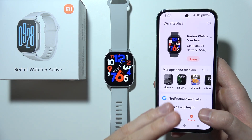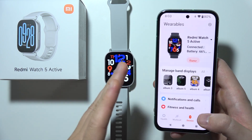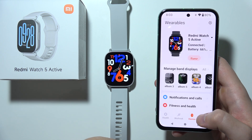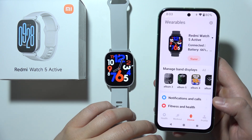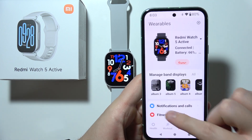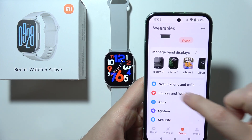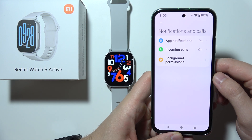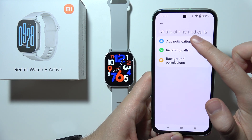Hello, if you can't receive notifications from your Android phone on your Redmi Watch 5 Active, let me show you a few tips on how you can fix this. First of all, you will have to start by opening the Me Fitness application, select Device, and go to Notifications and Calls.